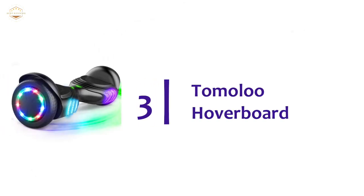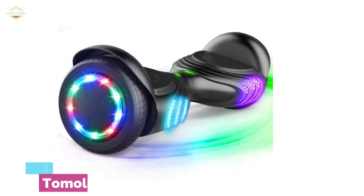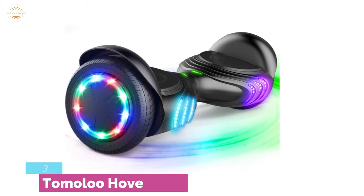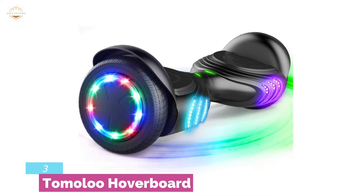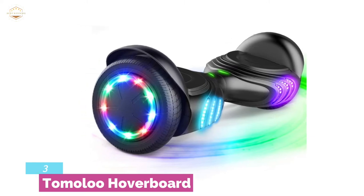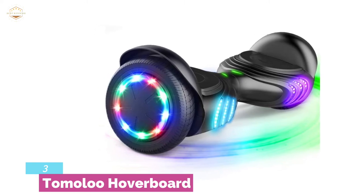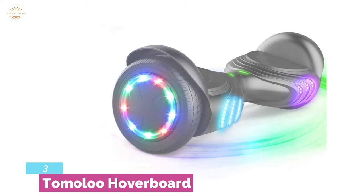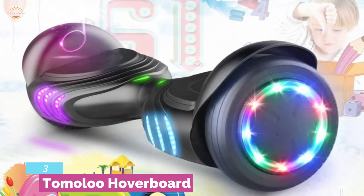Item number 3 is the Tamala Hoverboard. Not a lot distinguishes hoverboards meant for children versus grown-ups. After all, they are largely meant for recreation, so they're expensive toys even for adults. However, most grown-ups probably wouldn't want to be seen on the Tamala Hoverboard, which is intended to appeal to the younger set. This hoverboard is colorful and also has Bluetooth speakers to blast music while you ride.